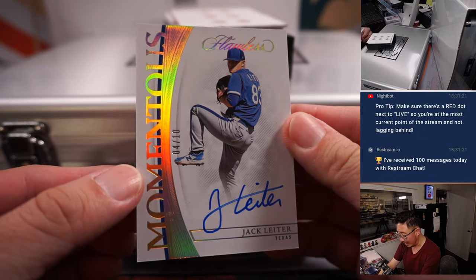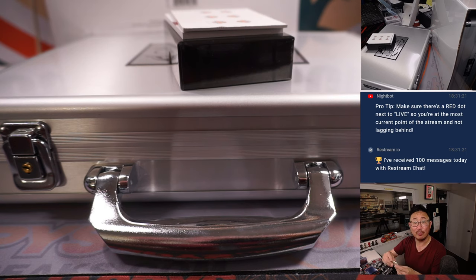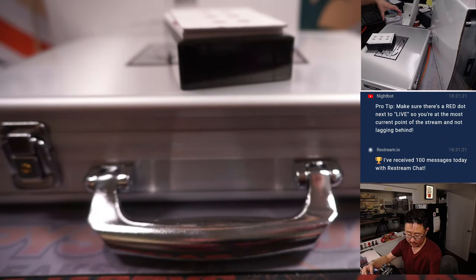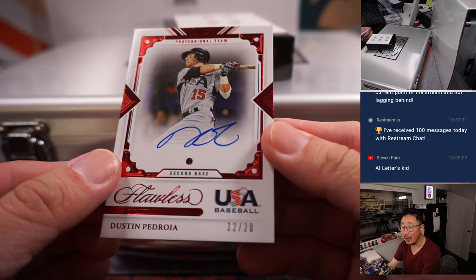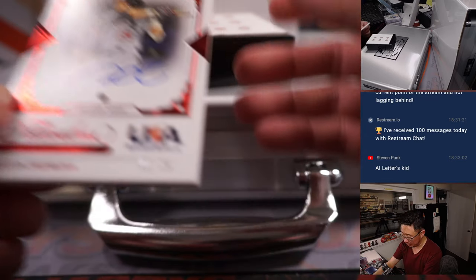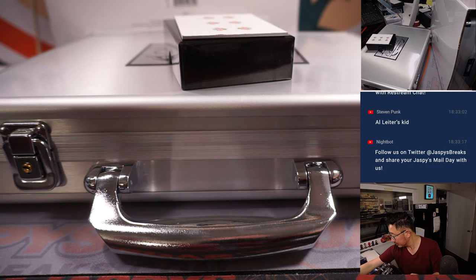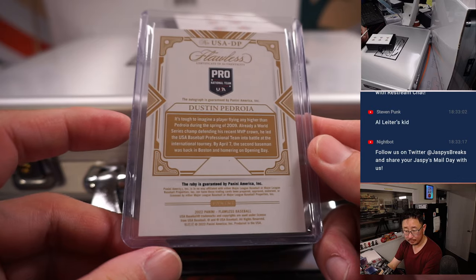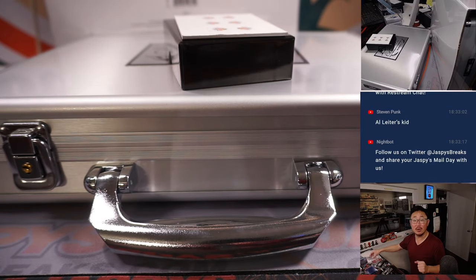We've got Jack Leiter, 4 out of 10, Momentous Autograph for Texas — that's going to be for Rex. One of their up-and-coming pitching prospects. And then a Team USA Ruby and Autograph, 12 out of 20. Jack Leiter is indeed Al Leiter's kid. Red Sox are a number block team, so that'll go to Boston 2, and that'll be for Steve H.